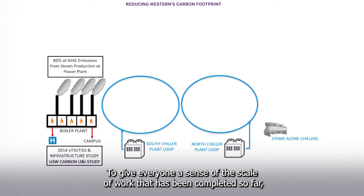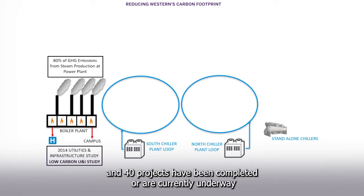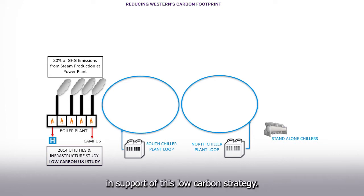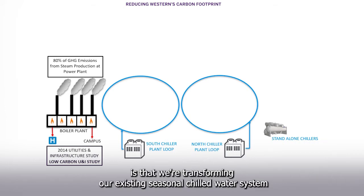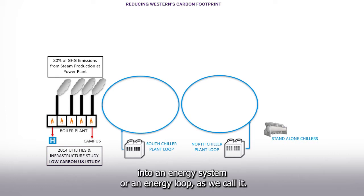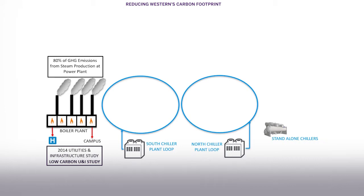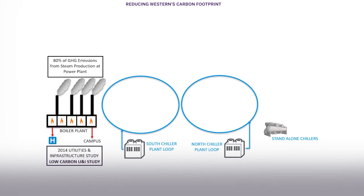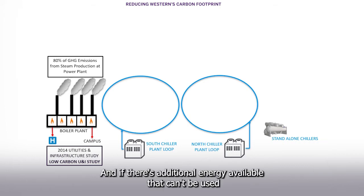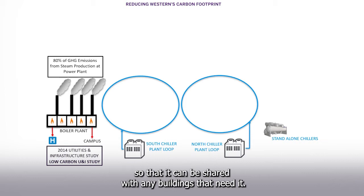To give everyone a sense of the scale of work completed so far, we estimate that since 2014, somewhere between 30 and 40 projects have been completed or are currently underway in support of this low-carbon strategy. The overall concept includes moving away from steam heating to low-temperature hot water heat. What's really innovative about the approach is that we're transforming our existing seasonal chilled water system into an energy loop, and that energy loop is going to be used to transfer energy between the buildings on campus. At the building level, building energy use will be optimized and recovered in every possible way, and if there's additional energy available that can't be used within the building itself, it will be injected into the energy loop so that it can be shared with any buildings that need it.